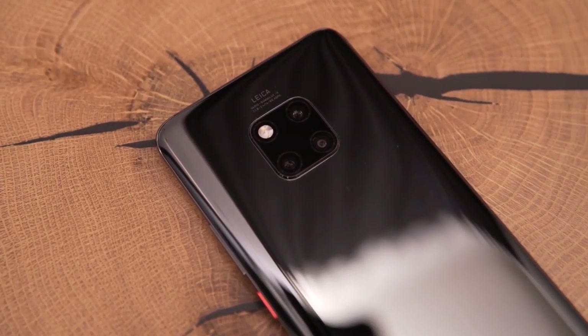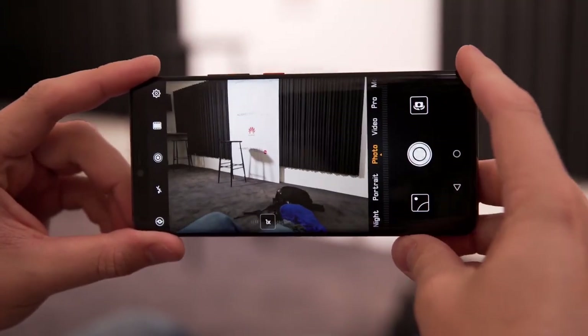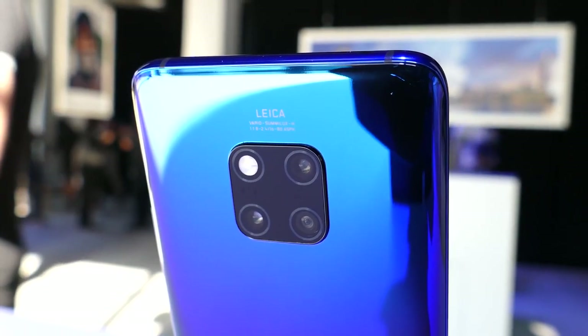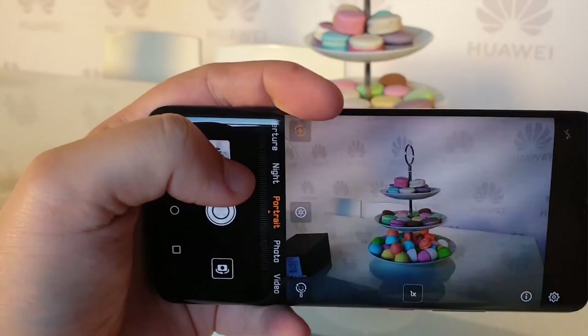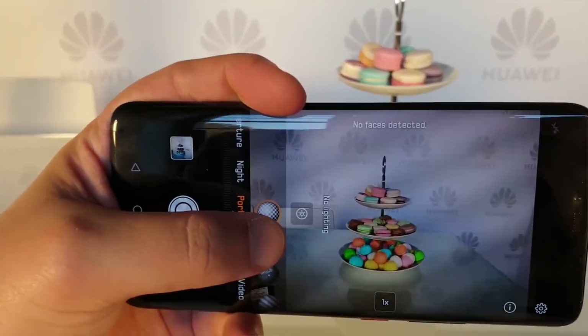The Huawei Mate 20 Pro uses a 40MP wide-angle lens with f/1.8 aperture, plus a 20MP ultra-wide-angle lens with f/2.2 aperture, plus an 8MP telephoto lens with f/2.4 aperture. This new system supports Huawei AI image stabilization. The 40MP RGB lens captures great detail in everyday photos, while the 8MP telephoto lens handles distance shots, and the 20MP Leica ultra-wide-angle lens is tailored for landscape photos and macro shots.